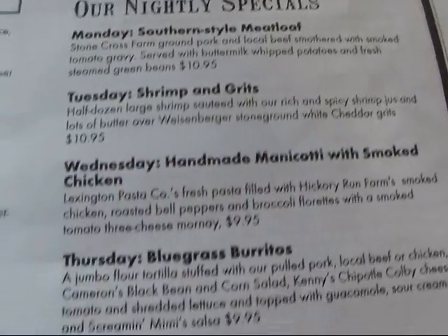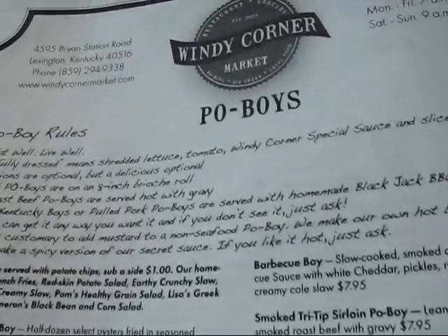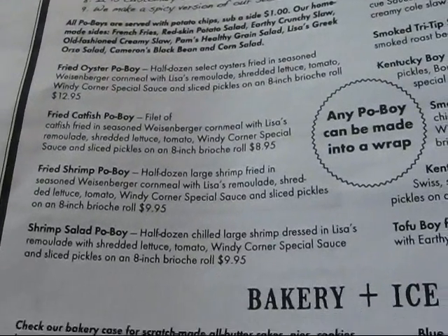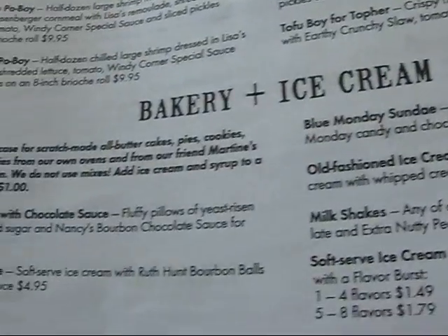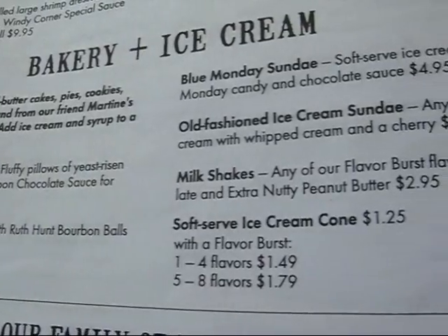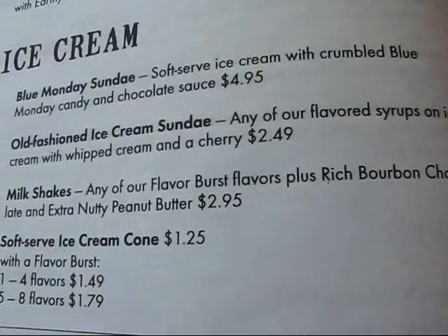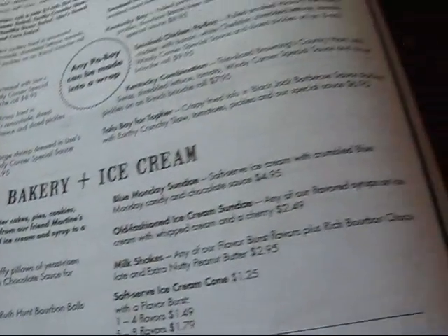There are also some nightly specials. The back page has po' boys, and there are quite a few varieties served here. Then there's bakery plus ice cream. You can check the bakery case as we did when we came in. They also have eclairs with chocolate sauce, a Bourbon sundae, a Blue Monday sundae, an old-fashioned ice cream sundae, milkshakes, and soft-serve ice cream cone.